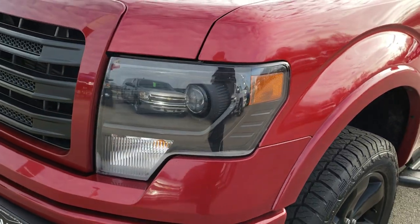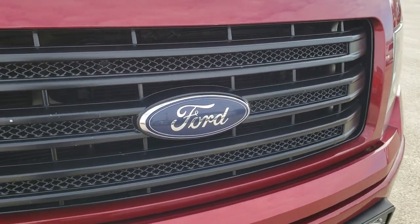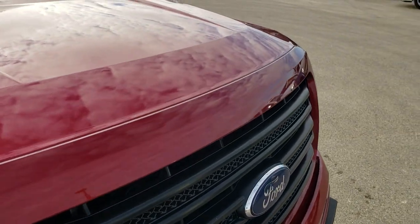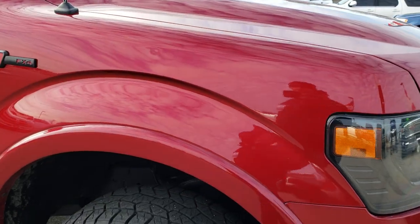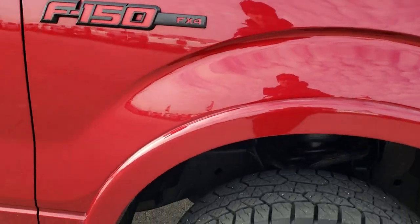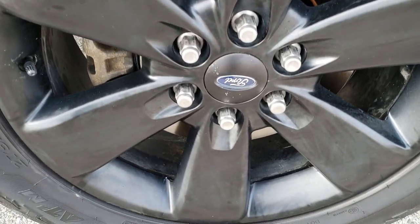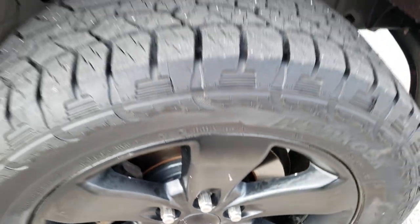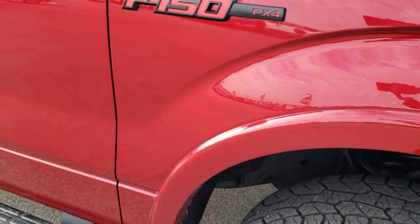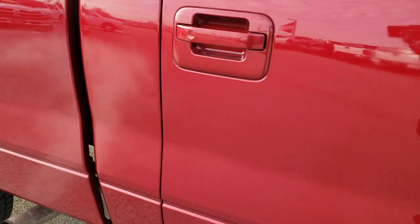You get the blacked out headlight bezels on the Tremor package as well as the blacked out grille. Didn't see any dents or dings on the hood — in really nice condition. Passenger side fender is in nice shape as well, and the passenger side rim. I didn't see any major scuffs or scrapes on that. Looks really good. As we go down this side of the truck you can see just how clean the body is, how reflective and mirror-like that paint is.